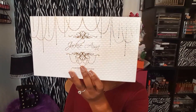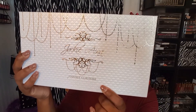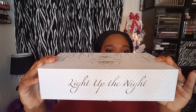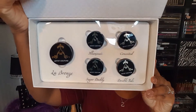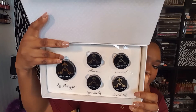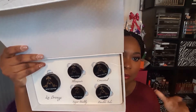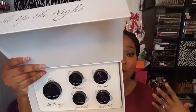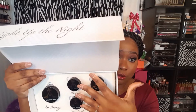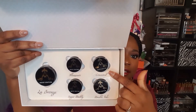This is how the set looks — beautiful pearl packaging with gold writing. It says Jackie Aina times Artist Couture on the bottom, and the name of the set, Light Up the Night, is right there. Everything that comes in the set is: LeBron's, Illuminati, Conceited, Sugar Daddy, and Double Take.